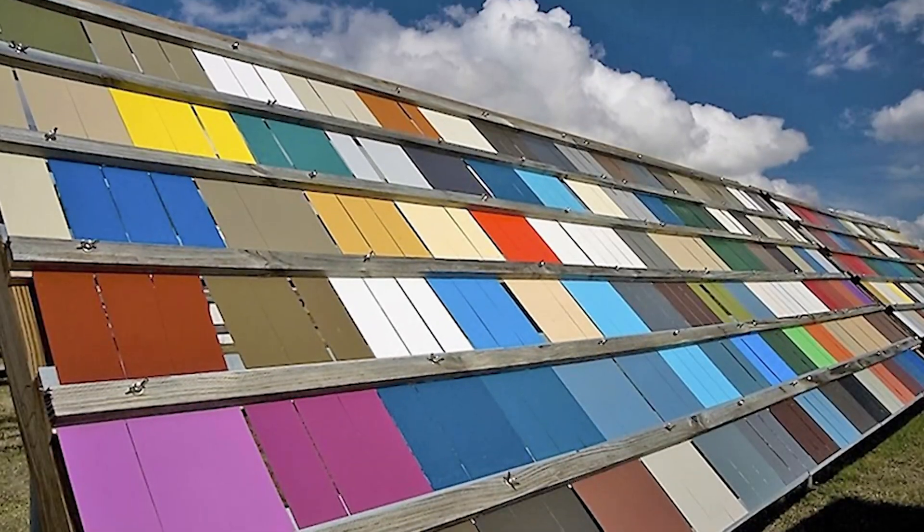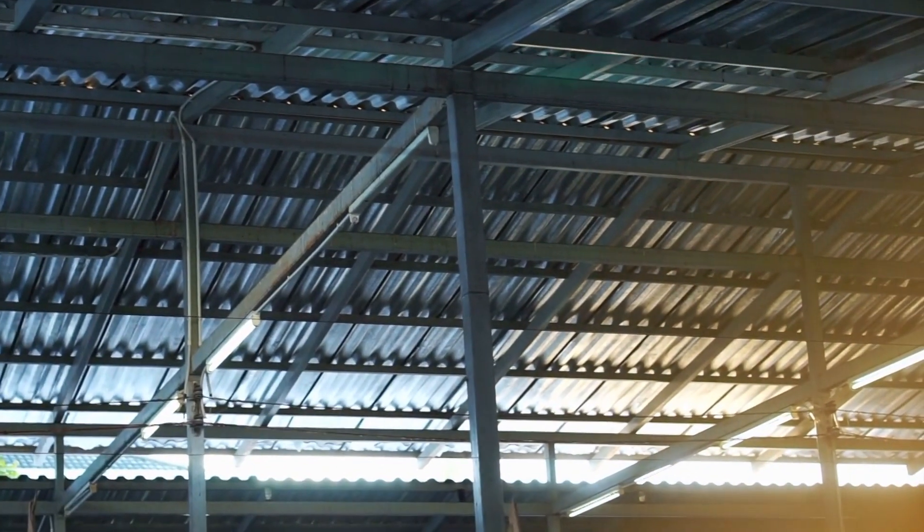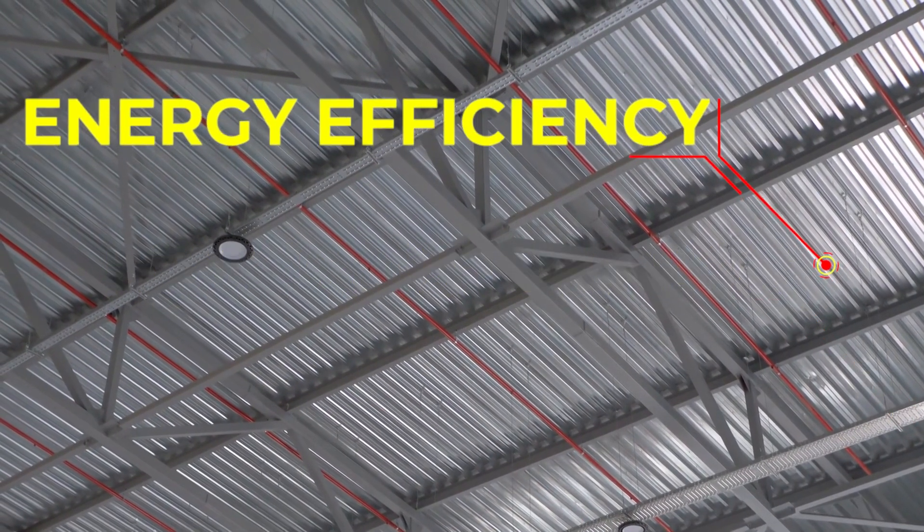If you are in the market for a new roof, you may have to consider a metal roof as an option. Metal roofing is becoming increasingly popular for its durability, low maintenance, and energy efficiency.